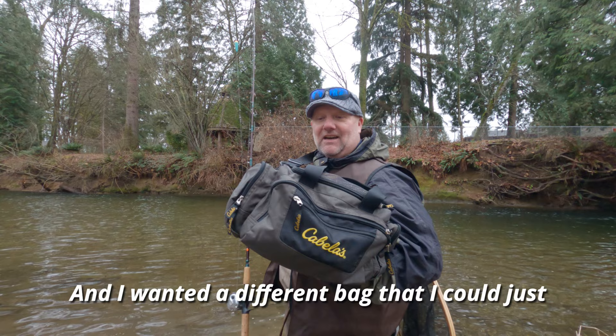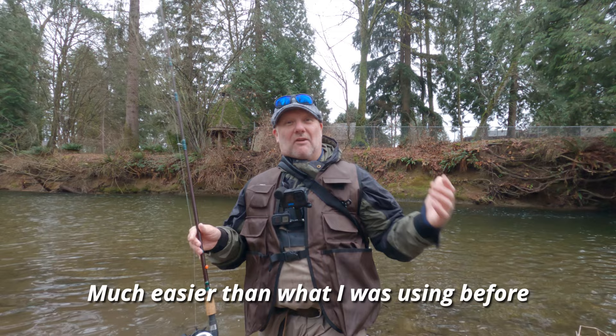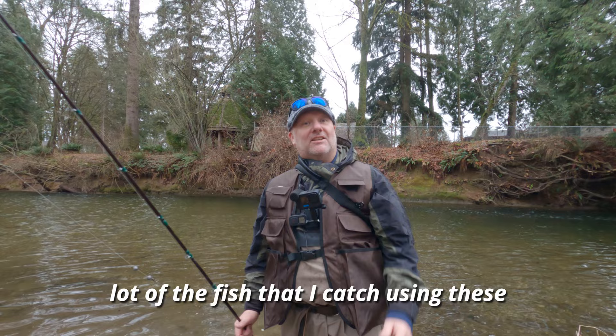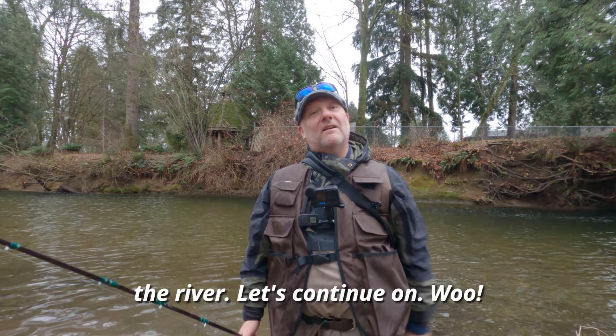And even this cool little Cabela's bag — I wanted a different bag I could just sling over the side and drop, much easier than what I was using before. Looking pretty good. Can't wait for 2024, it's going to be a great season, and I'm going to be documenting a lot of the fish I catch using these cameras. Alright, I'm going to go try further up the river.